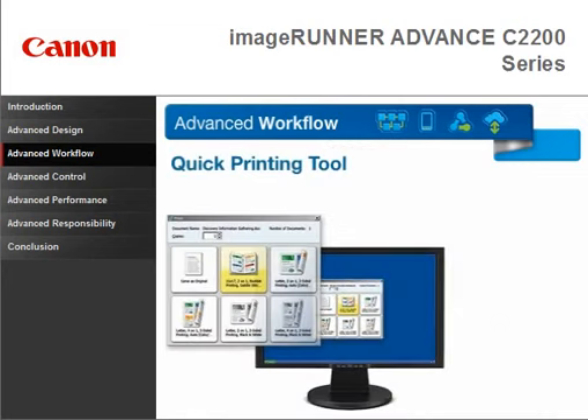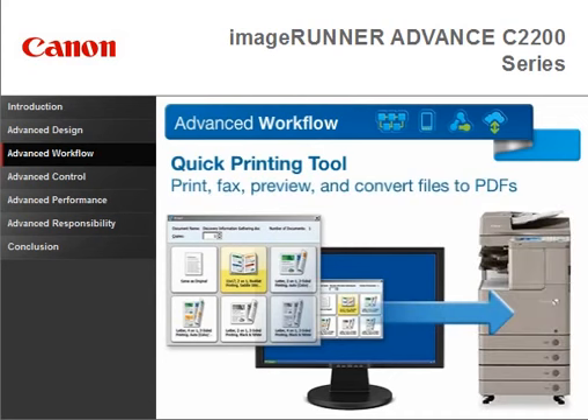Use the quick printing tool to print, fax, preview, and convert files to PDF, all without opening the native application.